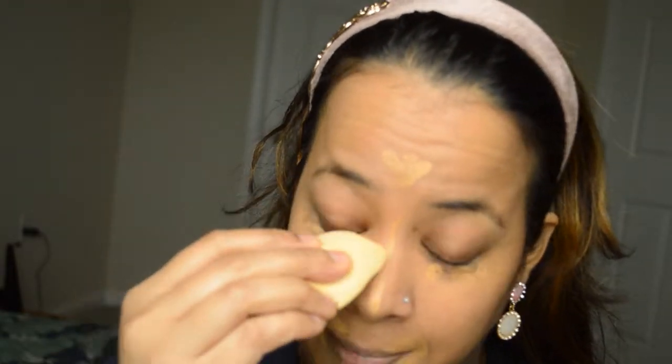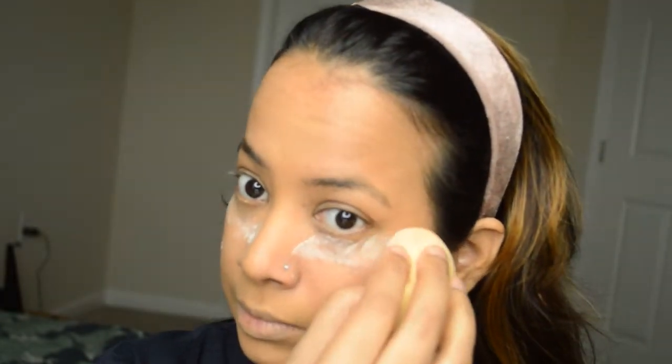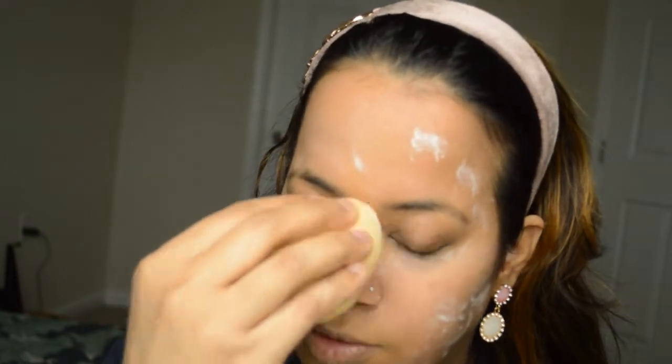I cut my beauty blender because my son did some craft magic on it — and when you cut your beauty blender, you'll see there's no product inside. Then I'll set this concealer and foundation using Airspin loose powder. It comes with this soft sponge. I'm not doing any baking, just setting my foundation and concealer.